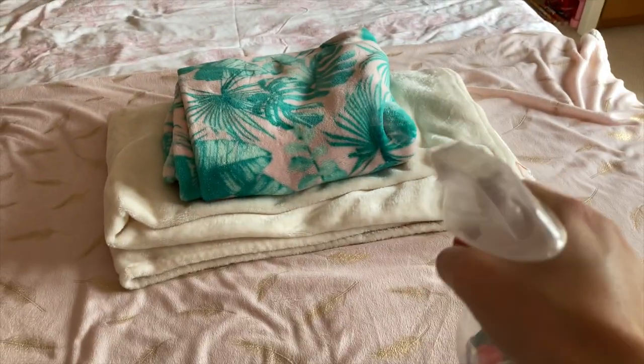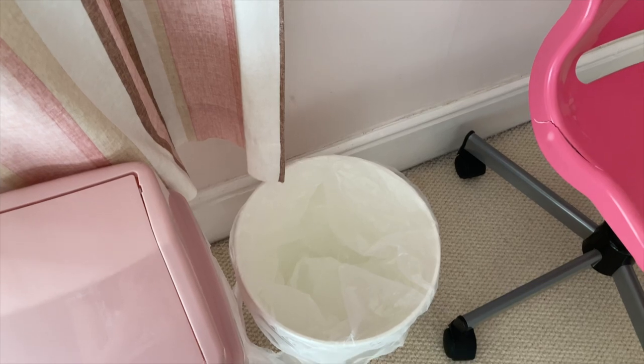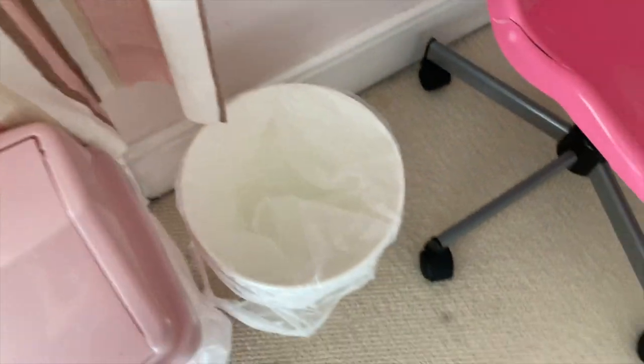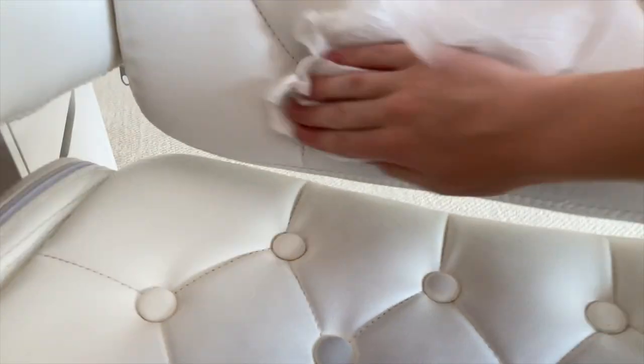I will now go and spray my bed and curtains to make them smell nice. Here is the rhubarb spray — I'm just going to spray this down. It will smell of rhubarb. Now on my curtains as well, just going to spray these down with the rhubarb. I have also changed the bins so they're all nice and empty. Now that the chair has soaked in I'll just take it off and clean it — it smells amazing of rhubarb.